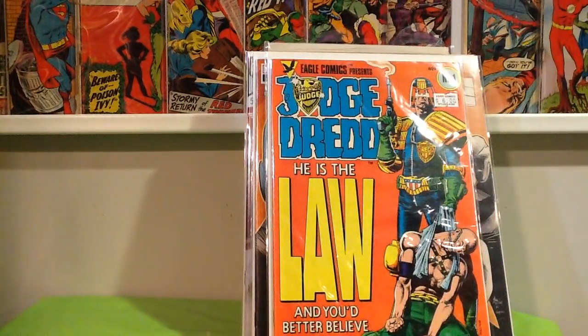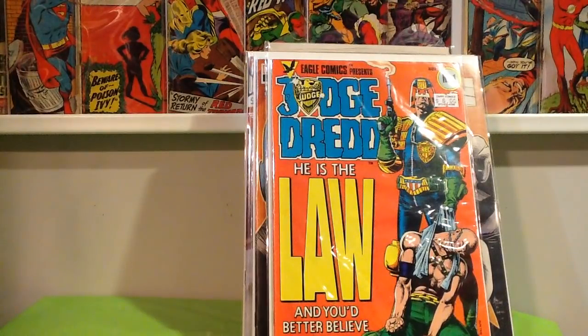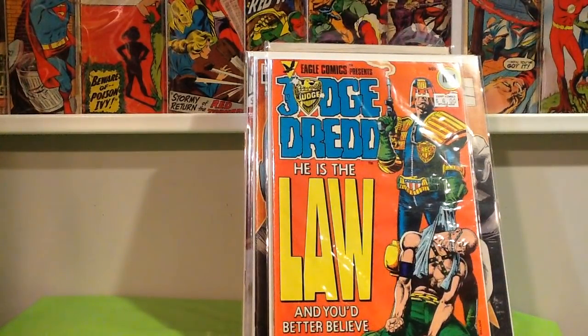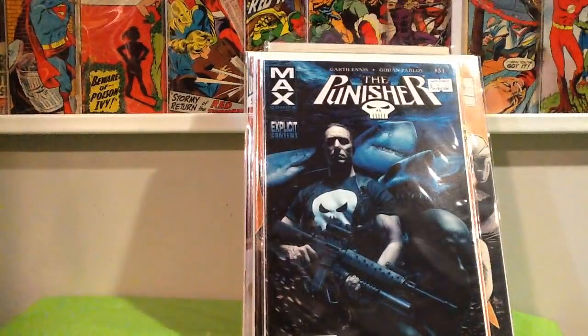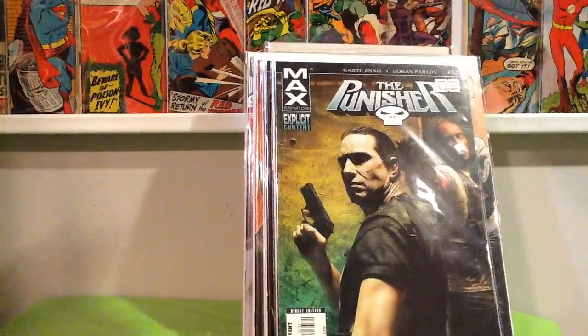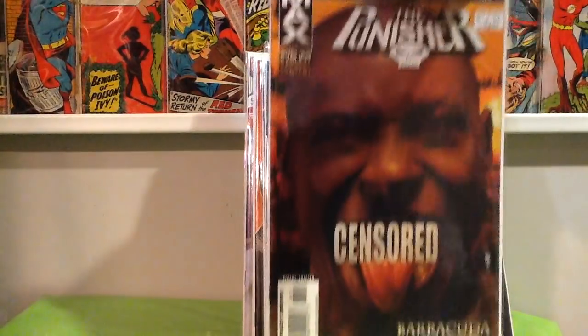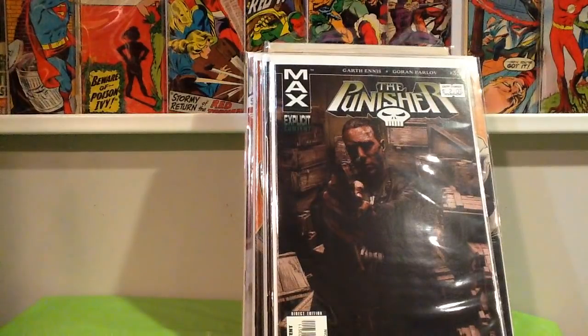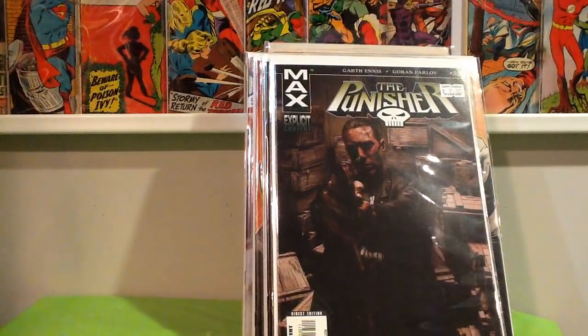I paid $6 for Judge Dredd number 1. And then I went to Zap Comics looking for more copies of those Thor God of Thunder books — struck out on that, but I did find the Punisher Barracuda series. Five dollars for part 1, and then all the rest were $2 — thought that was a no-brainer. Parts 2, 3, 4, 5, and 6. My friend Evan said wait closer to when the Punisher series comes out again on Netflix — that's probably when they'll have more value.